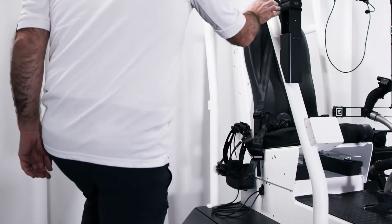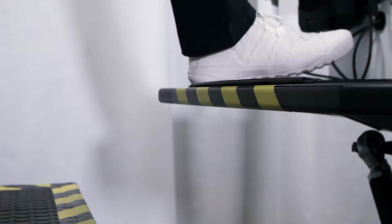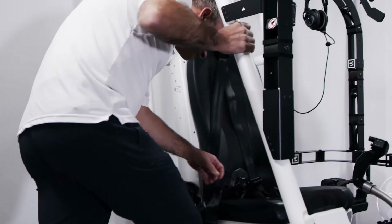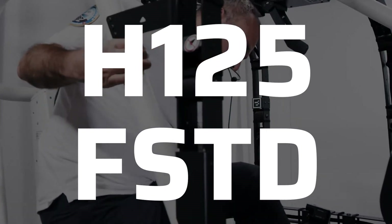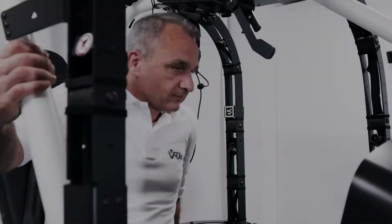VRM Switzerland, the leading manufacturer of VR helicopter simulators, is presenting its latest development: the Airbus H125 training device at European Rotors in Cologne.